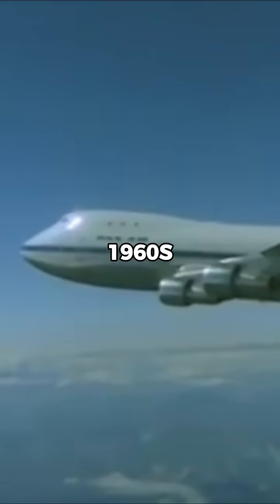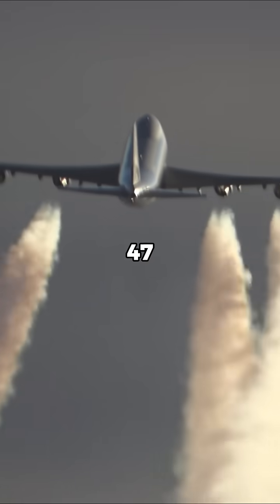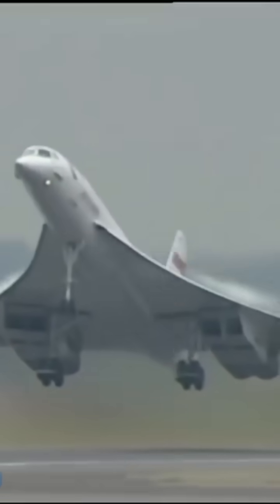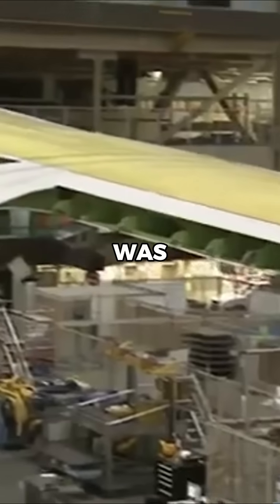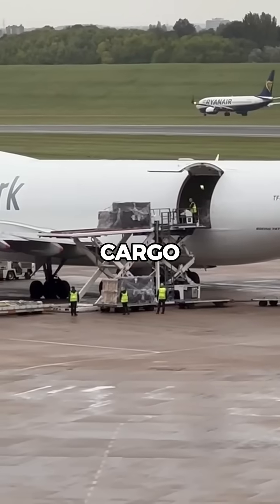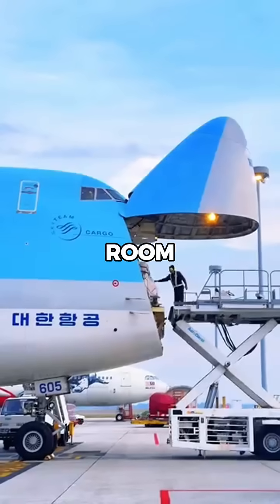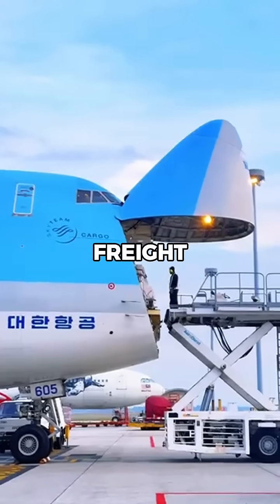When it was first designed in the 1960s, Boeing didn't think the 747 would last long in passenger service. They believed supersonic jets would take over, so the 747 was built to easily convert into a cargo plane. That meant the cockpit had to be placed above the main deck, making room for a nose that could swing open for freight.